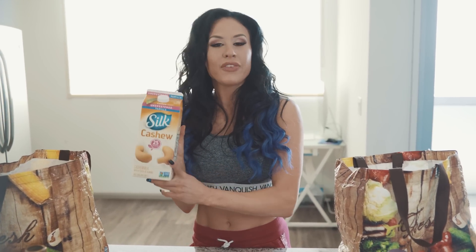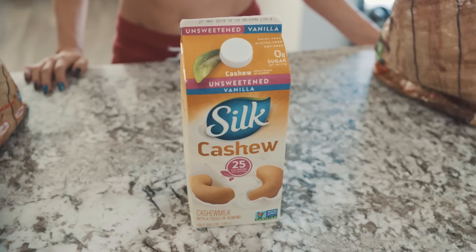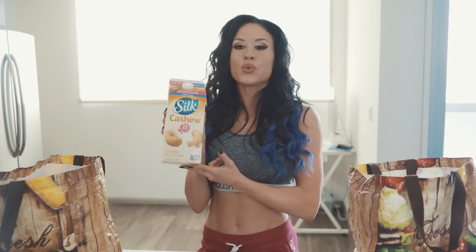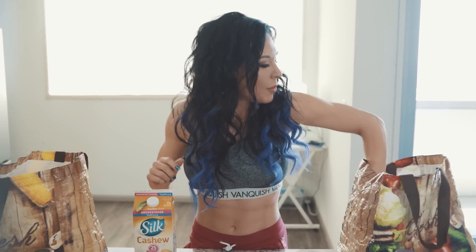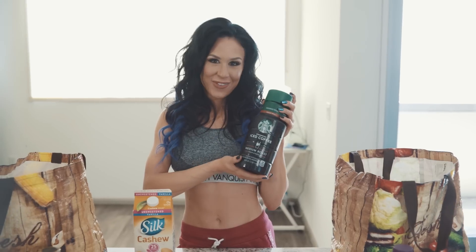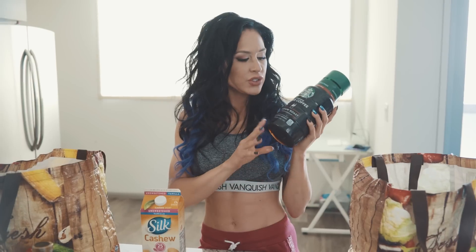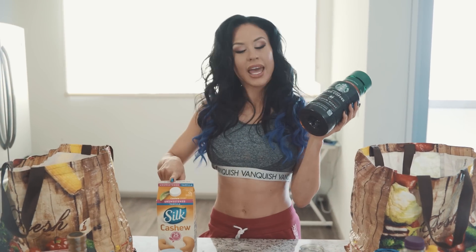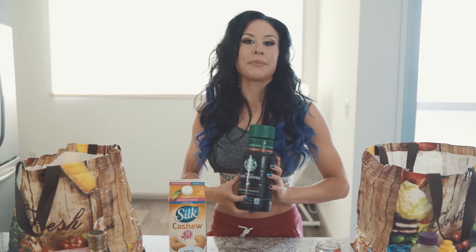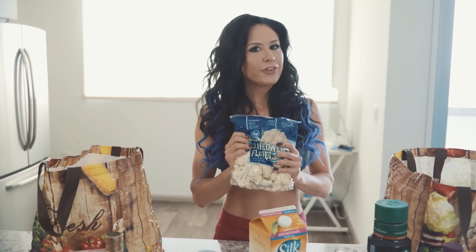Next we have cashew milk. I love cashew milk — I actually like it better than almond milk. I think it's creamier, thicker, and tastier. It's 25 calories per cup, and I'll put it into my iced coffee in the morning. This is my favorite iced coffee from the grocery store — a Starbucks iced coffee. I'll mix it with the cashew milk and some stevia, and it's amazing.